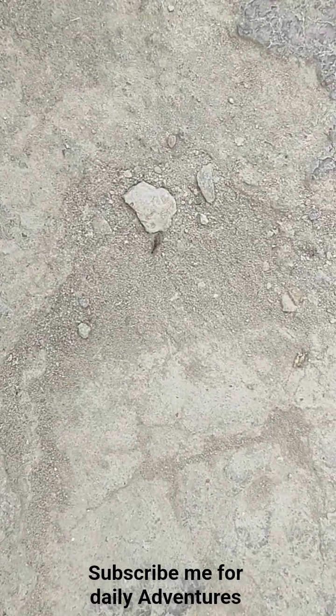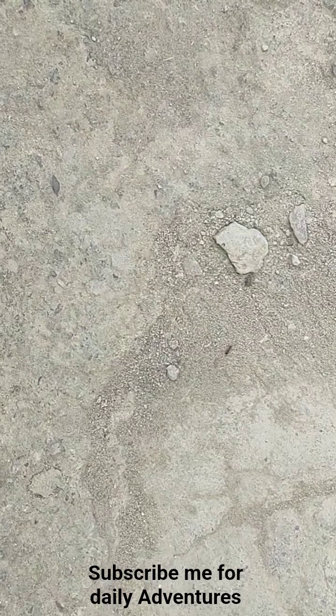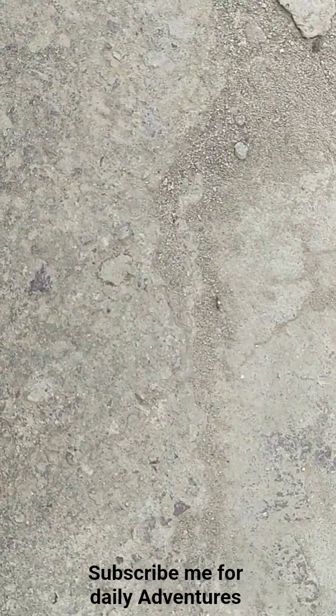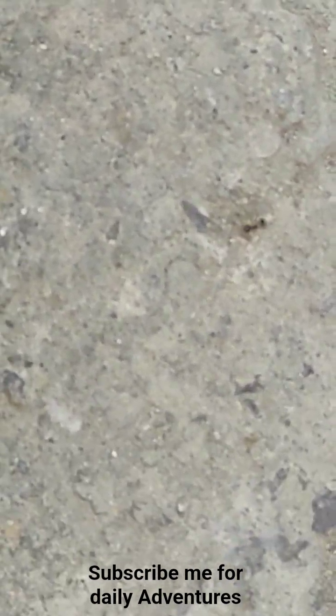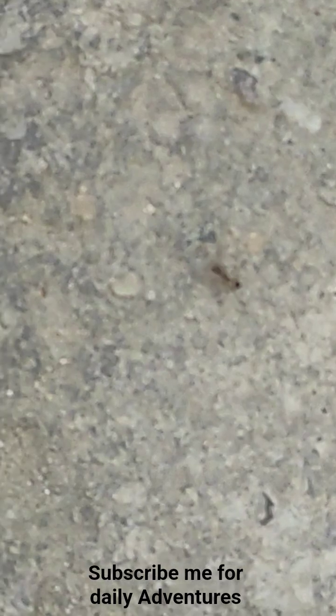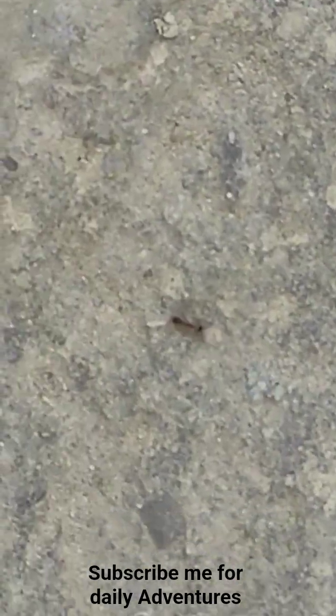Hey guys, this is the small Indian red ant. This is very tiny, almost one and a half millimeters, and they do bite. I don't want to disturb it.